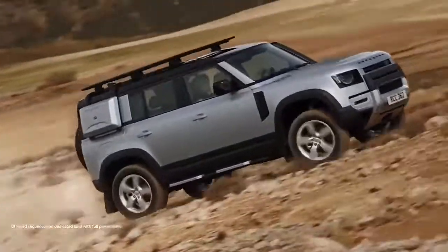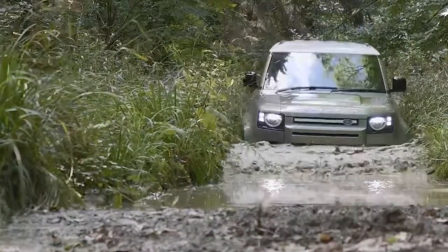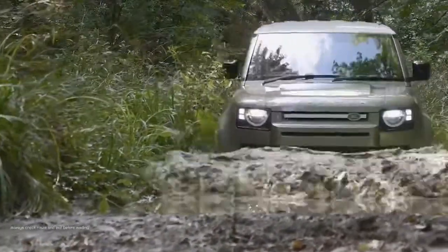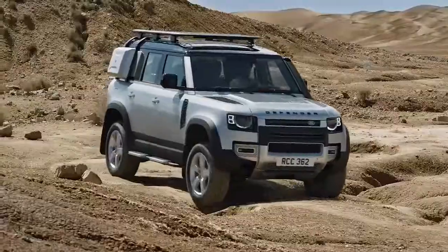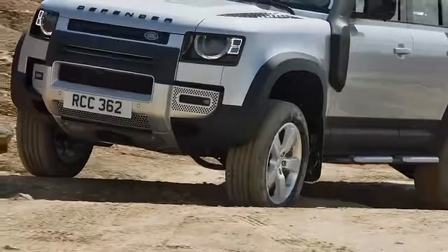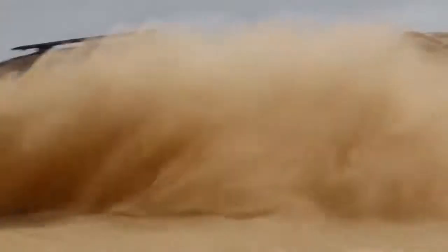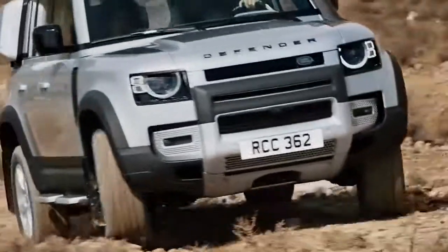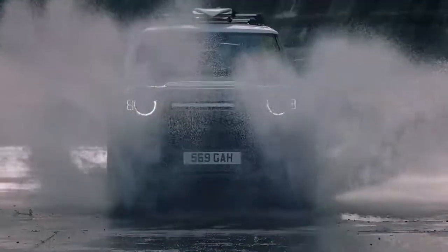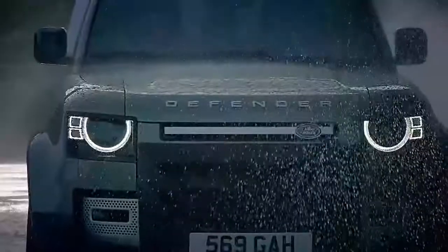Off-road demands dictate a high ground clearance of up to 29 centimetres, wading depth of 900 millimetres, and wheels pushed to the corners for class-leading approach and departure angles. A full suite of terrain response systems ensures that Defender is always offering the best control and power delivery, whatever the conditions outside. Certainly with this new model, less expertise and effort is required from the driver to exploit the full capabilities of the vehicle.